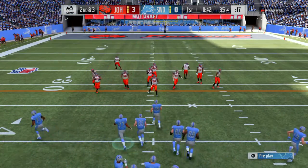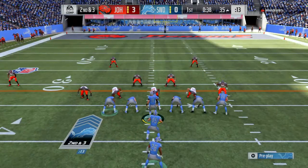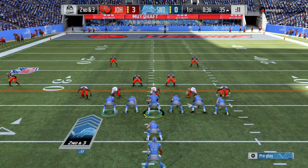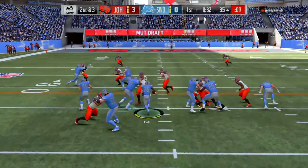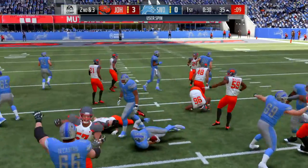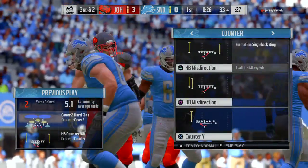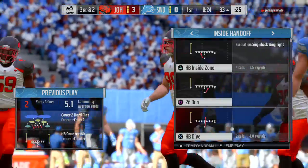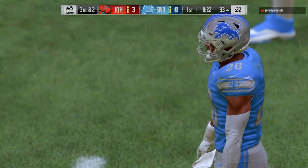Able to get seven on that first down pass play. Second and three. On second down, it's Bell. Even with the good footwork, he'll be stopped just inside the 35. J.J. Watt is the one that gets him down. J.J. Watt makes another tackle there, and it's for minimal gain.